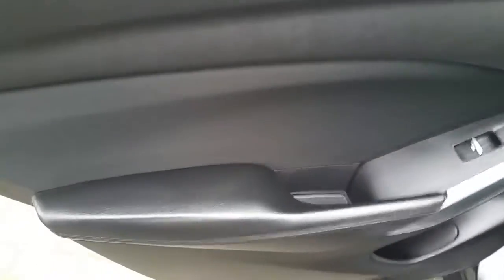Moving into the back of the vehicle now, we have electric windows, a leather armrest and a cup holder. We have a full cloth interior with three sets of headrests, two sets of ISOFIX, rear storage and rear ventilation.